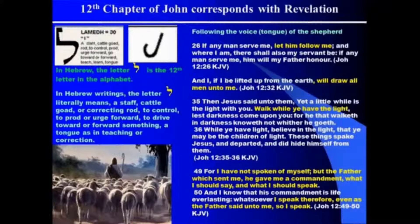We also see this in the Gospel of John — it also follows the same structure. We have some scriptures right out of chapter 12 from the Gospel of John. What we see here is Jesus urging them to follow the voice or the tongue. Another meaning of the letter Lamed is tongue — to teach using the tongue, or to correct. Parents don't have to whip their kids most of the time; all they have to do is correct them with words. Jesus is saying, follow the voice of the shepherd, or the tongue of the shepherd.